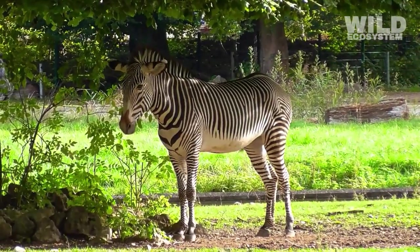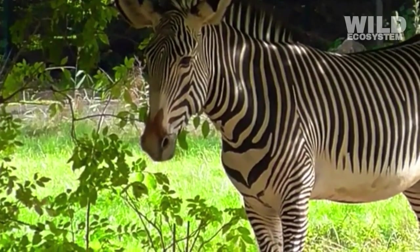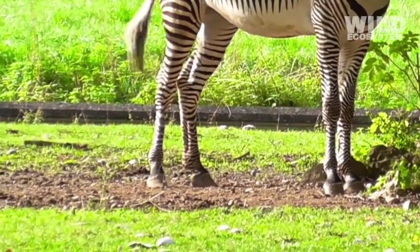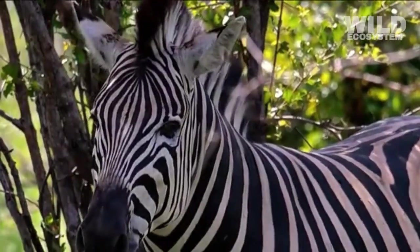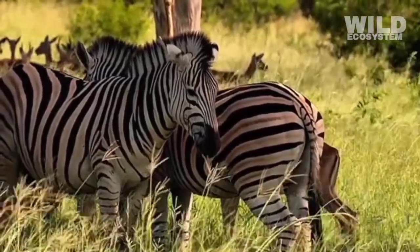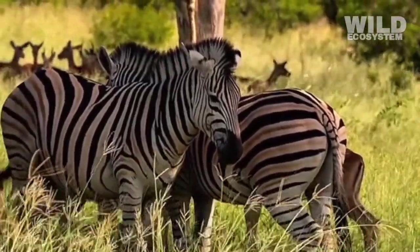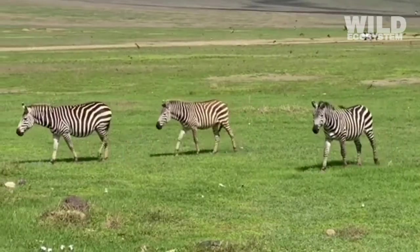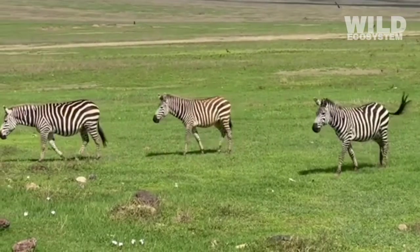Ultimately, zebras are herbivores because it is the lifestyle that best fits their physical structure, environment, and survival strategies. Their teeth, digestive system, social habits, and daily routines are all shaped by millions of years of evolution centered around eating grass. This plant-based diet has allowed zebras to thrive, multiply, and become one of the most recognizable animals of the African plains.